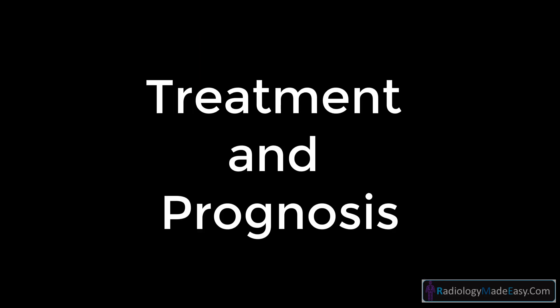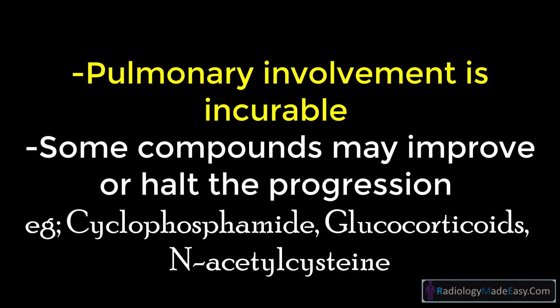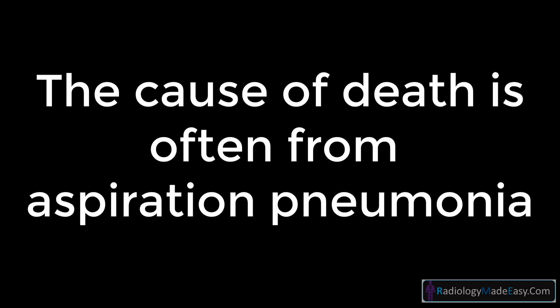Treatment and prognosis: pulmonary involvement is incurable, but some compounds may improve or halt the progression of the disease. These include cyclophosphamide, glucocorticoids, or N-acetylcysteine. The cause of death is often from aspiration pneumonia.